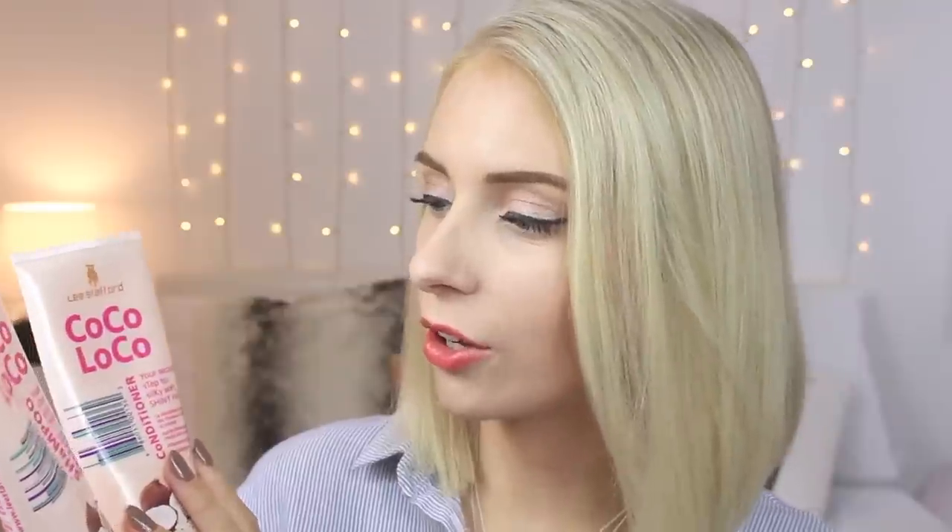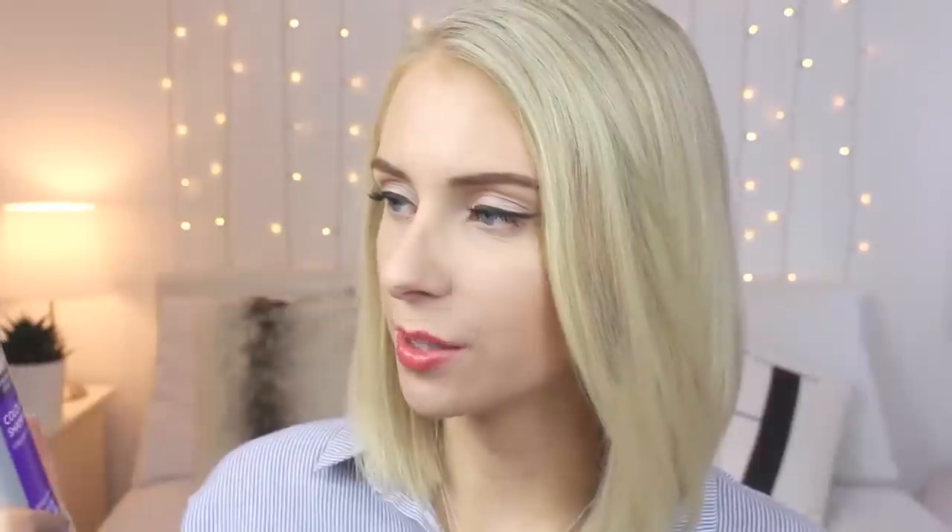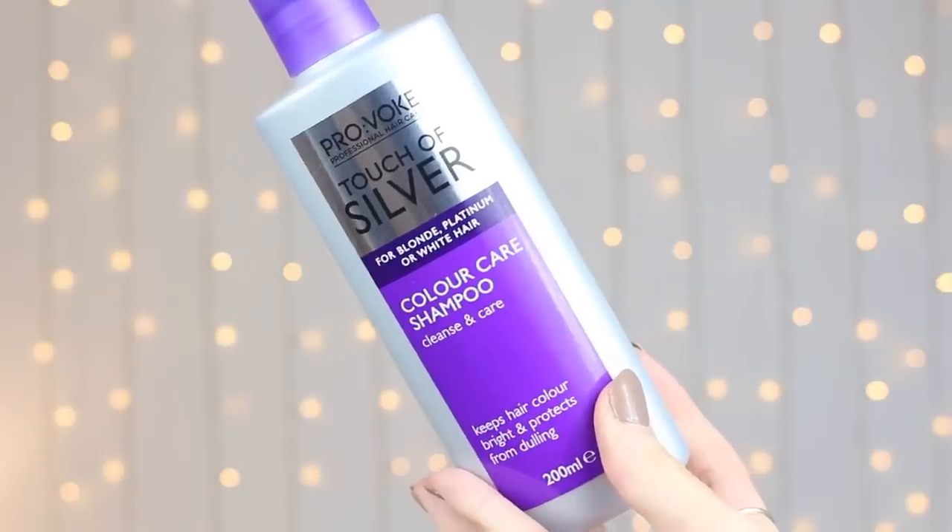When I am not using the silver products, I am using the Lee Stafford Coco Loco Shampoo and Conditioner. I originally purchased these because coconut oil is really good for your hair, and obviously these products contain coconut. They have definitely made my hair more shiny and it feels a lot healthier — especially in terms of moisture. Sometimes along with using these, I will also use the Provoke Touch of Silver Colour Care Shampoo, which is kind of a maintenance shampoo for the brightening shampoo. So generally I will use the Colour Care shampoo, then the Coco Loco shampoo, then the Bleach London Silver Conditioner.